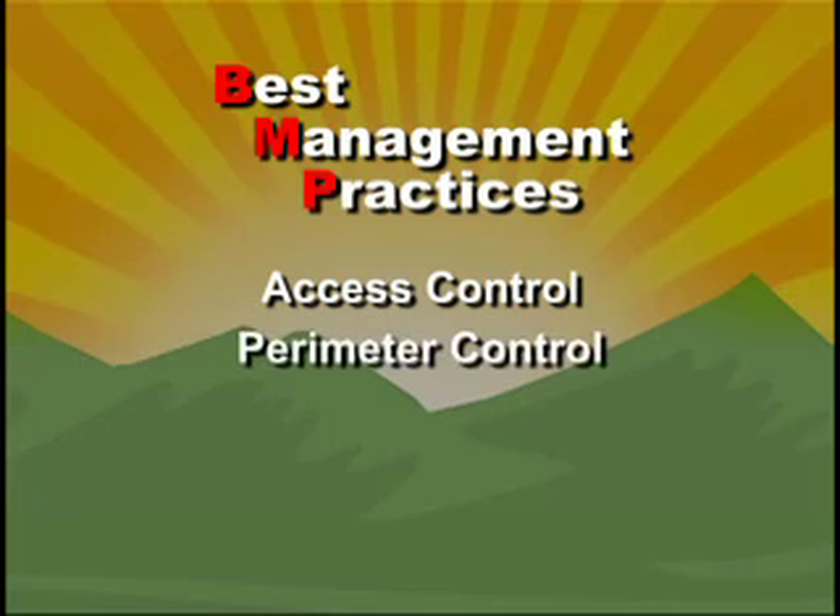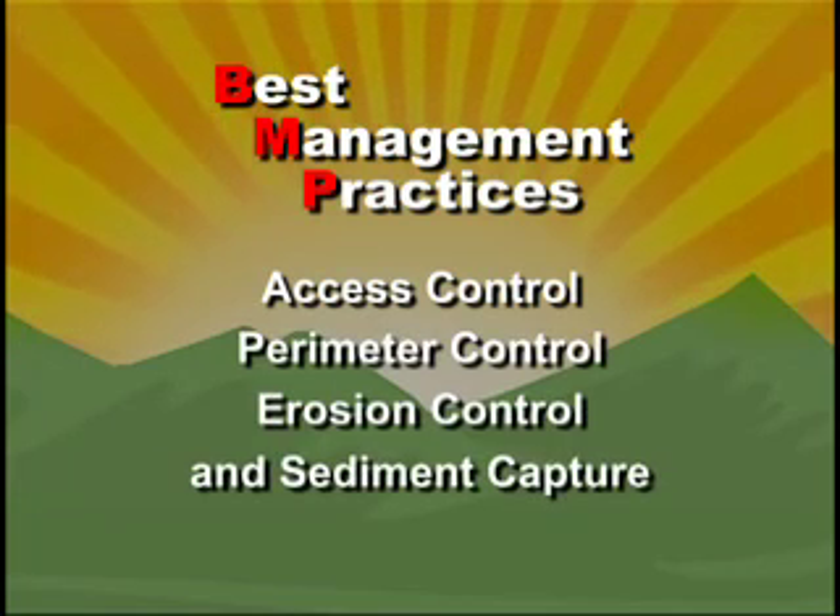Four main types of BMPs help prevent all that: access control, perimeter control, erosion control, and sediment capture.